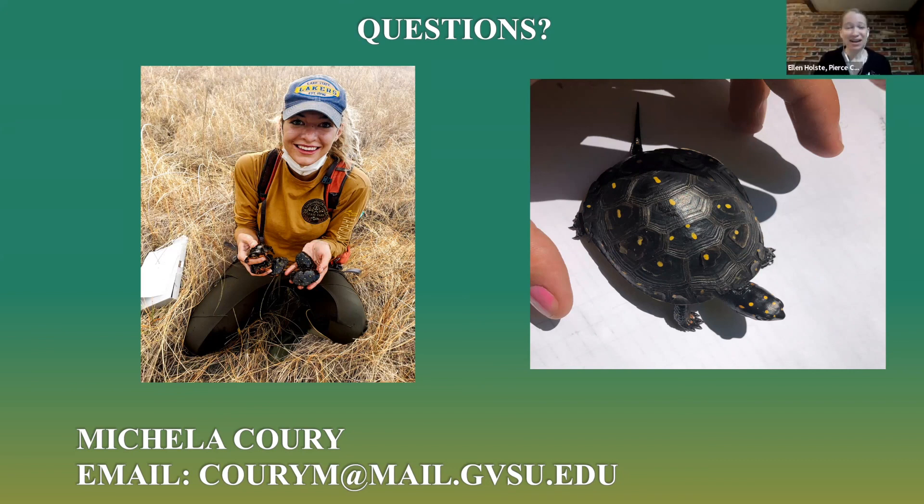Great point. If you do see a spotted turtle, since this is one of Michigan's rare turtles, we also have Michigan Herp Atlas — miherpatlas.org — where you can report sightings. That will let us know where our rare species are and how we can best conserve them. Thank you so much, Michaela — I always love hearing about spotted turtles.